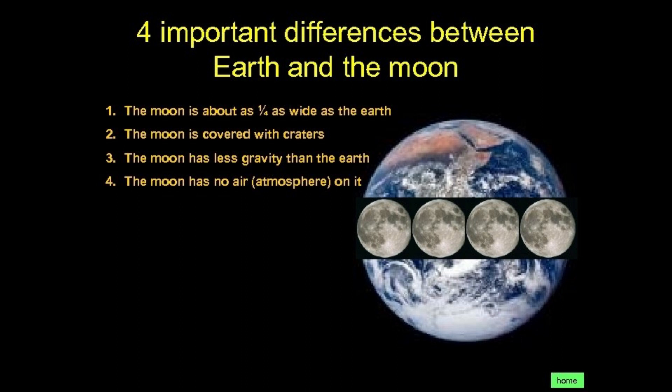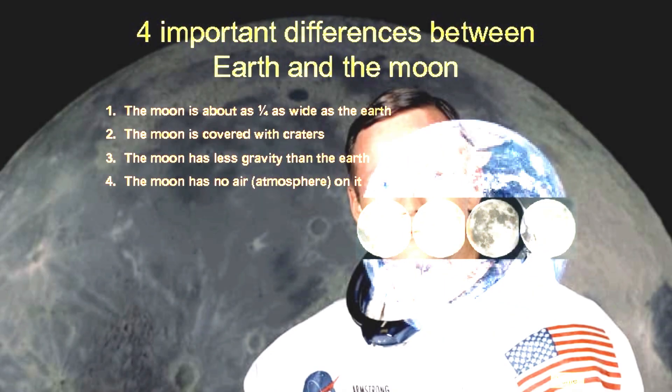It does not have water. So there is no life on the Moon. But people have visited the Moon. Neil Armstrong, an American astronaut, was the first person to step on the Moon.